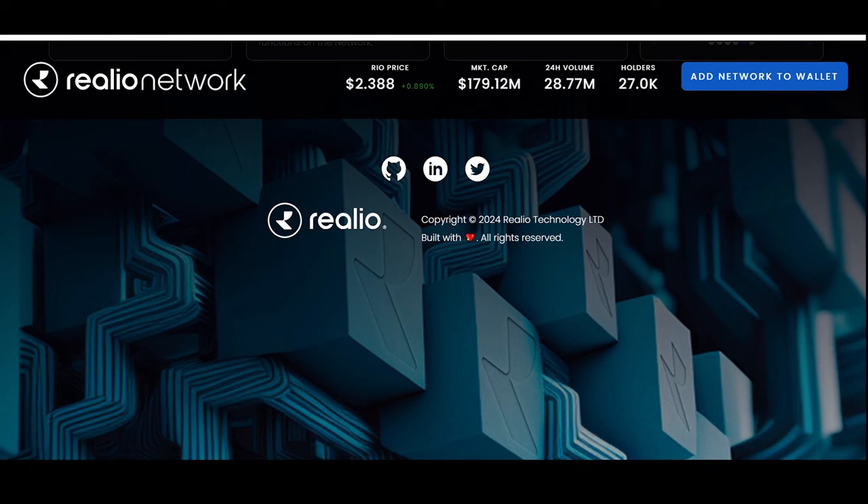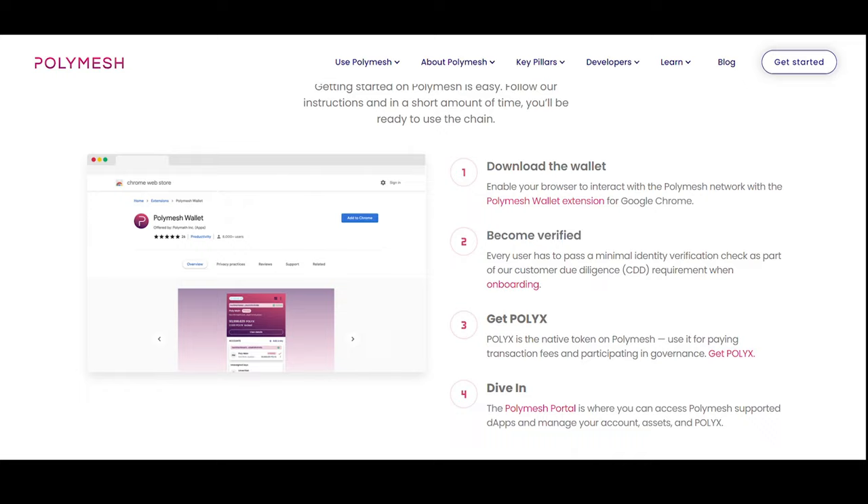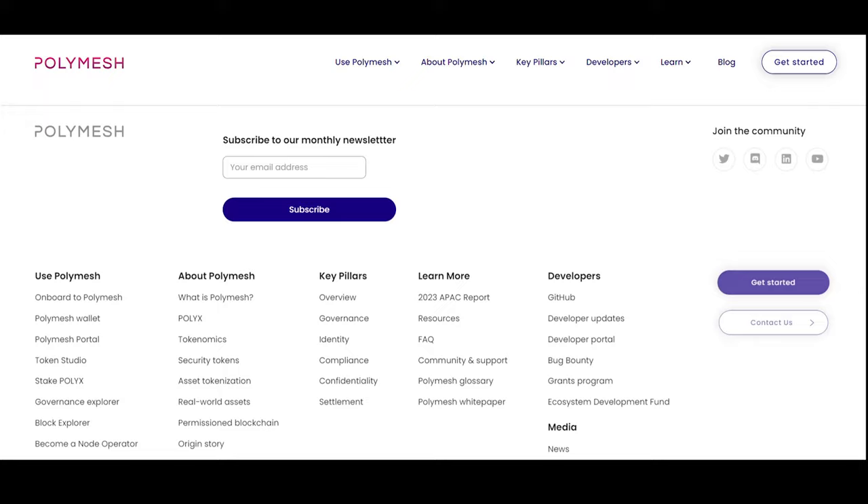Polymesh (POLYX) is a dedicated security token issuance platform for compliant asset tokenization. It is an institutional-grade permissioned blockchain built specifically for regulated assets. It streamlines antiquated processes and opens the door to new financial instruments by solving challenges around governance, identity, compliance, confidentiality, and settlement.